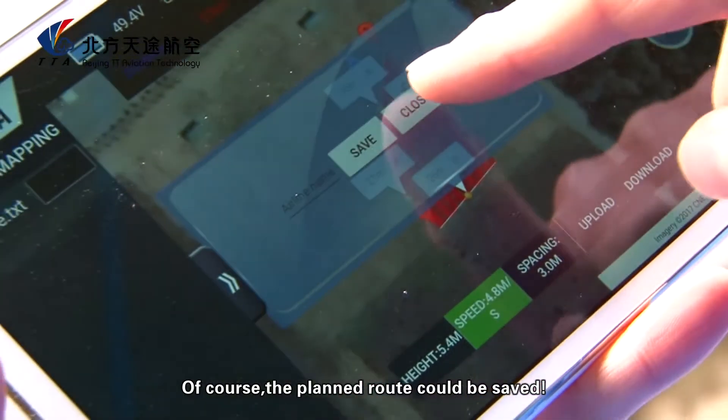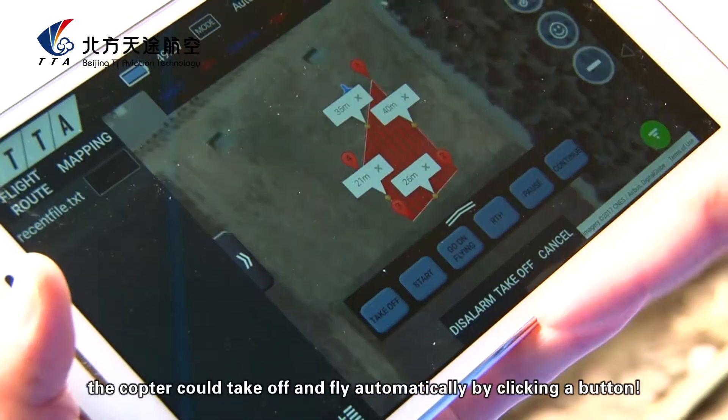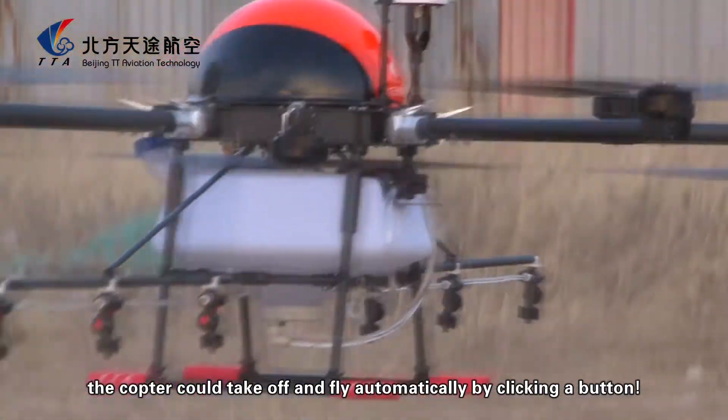Of course, the planned route can be saved. When everything is ready, the copter can take off and fly automatically by clicking a button.